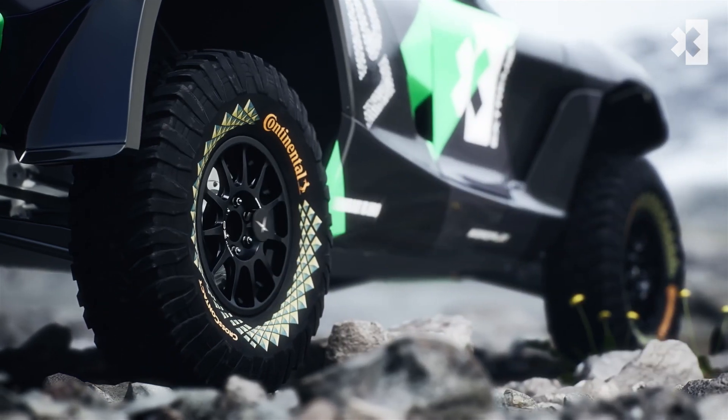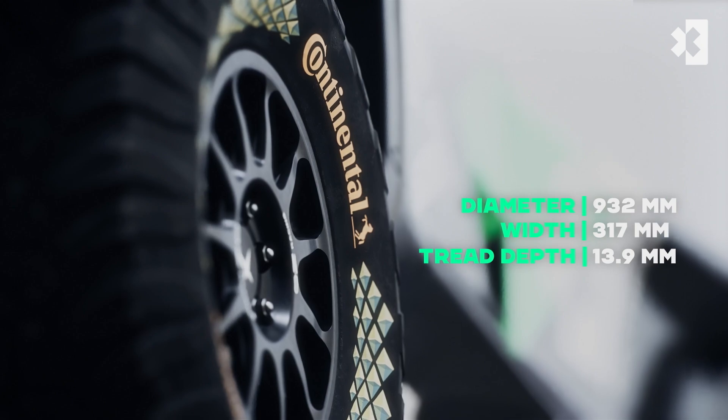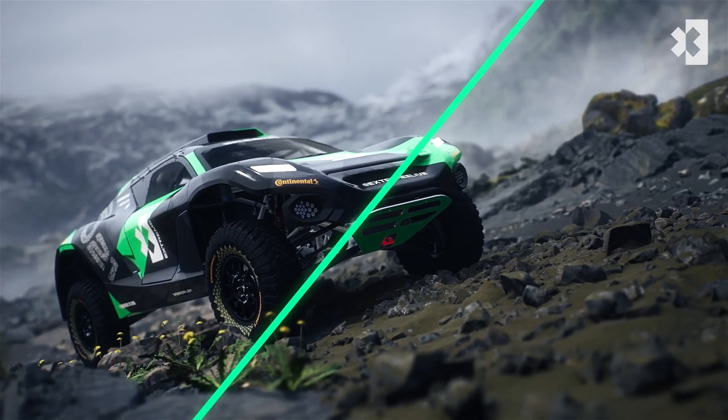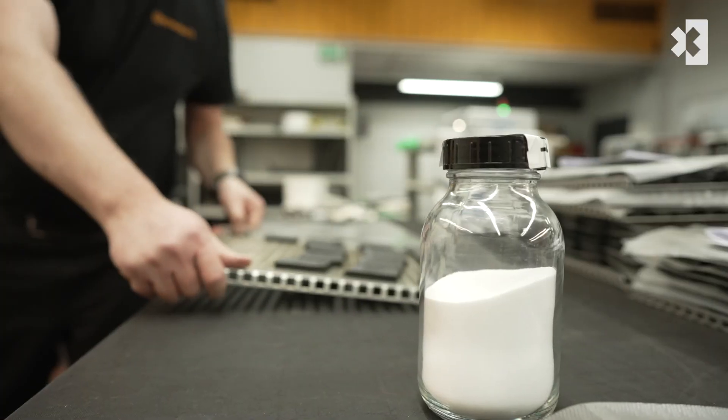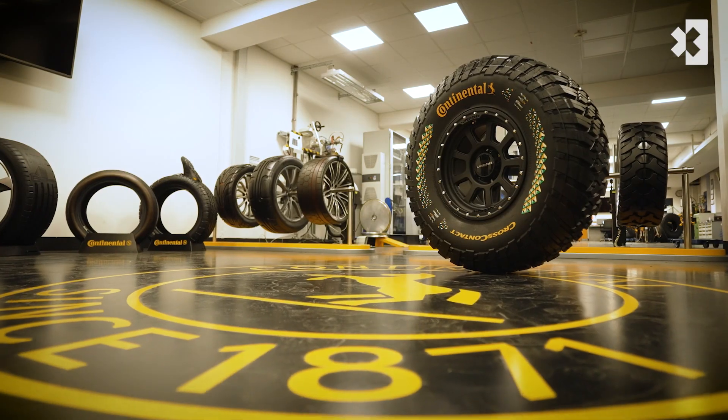The all-purpose tyres designed by Continental will provide unrivalled grip, whilst innovating sustainable technologies and will provide racing performance on the challenging terrains. For Season 2, Continental have developed a brand new tyre with an even more sustainable approach.